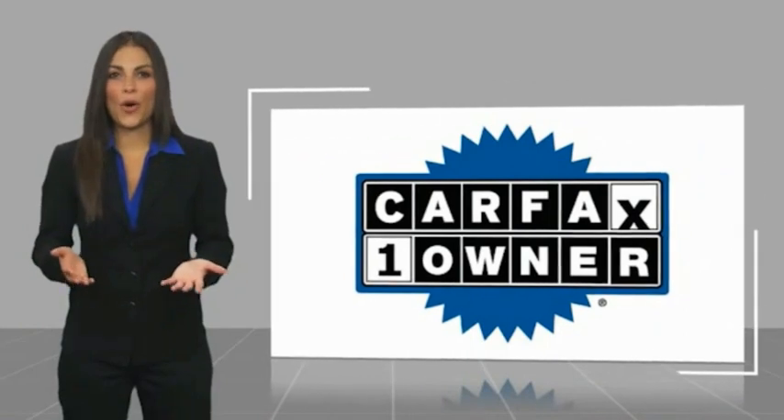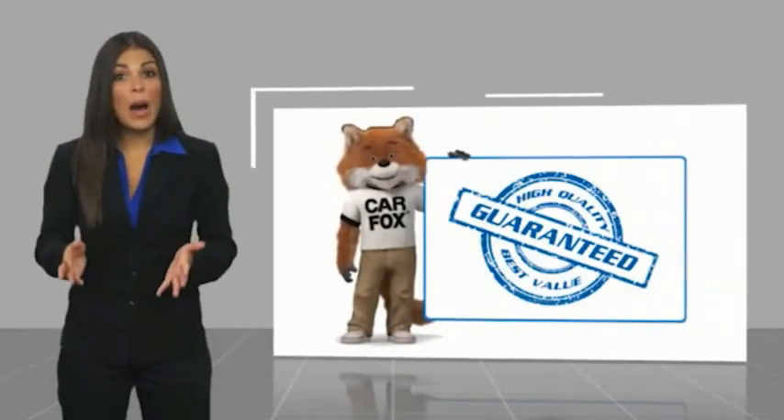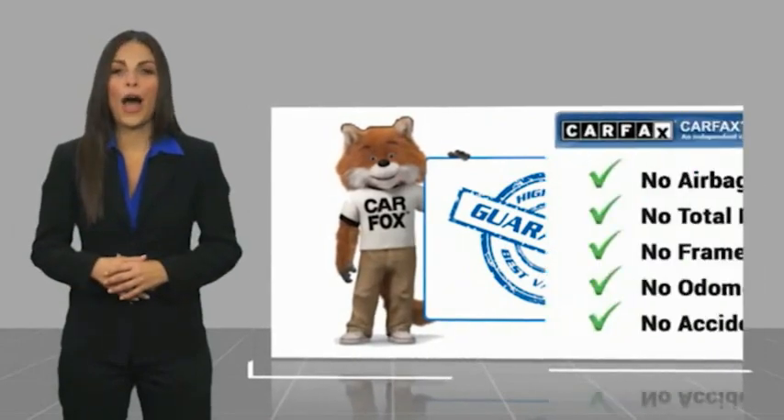This is a one-owner vehicle with a Carfax vehicle history report. Be sure to find a complimentary copy of this report on your website.